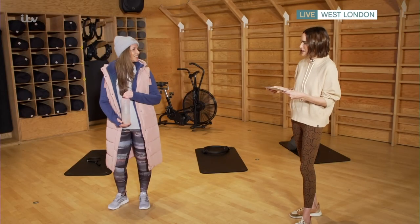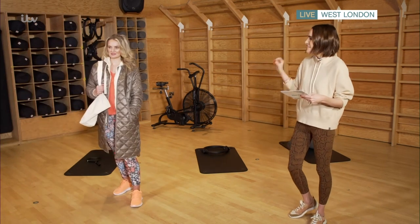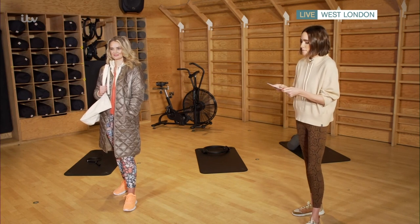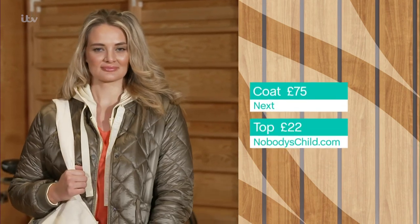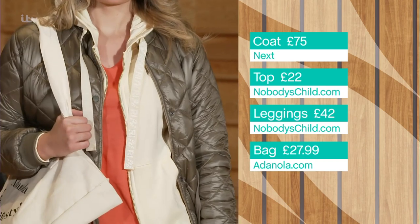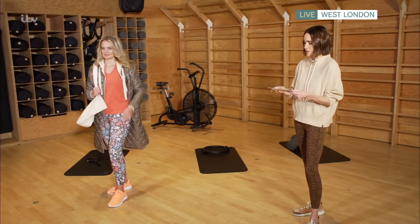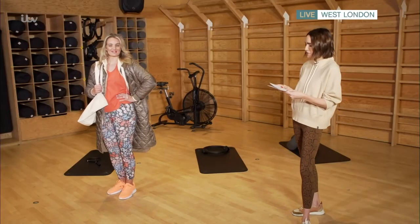Next up, Nicola — I'm calling this look 'from school to spinning class.' This is a fashion-inspired look if you're going to wear your sports kit all day long. The coat is from Next at £75, also water repellent, and would look great with a heavy knit jumper too. The hoodie is River Island at £50, a simple lovely neutral, and the vest is from Nobody's Child, who now have a great fitness range.